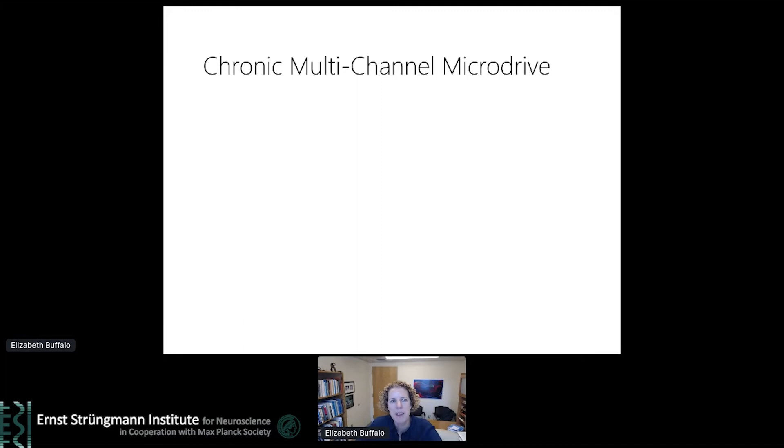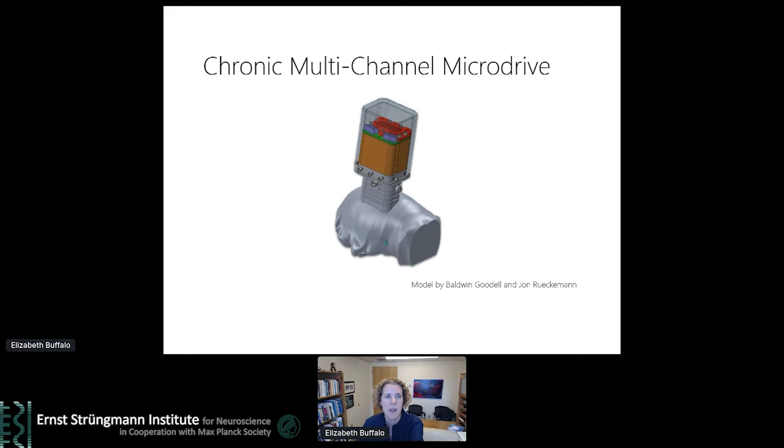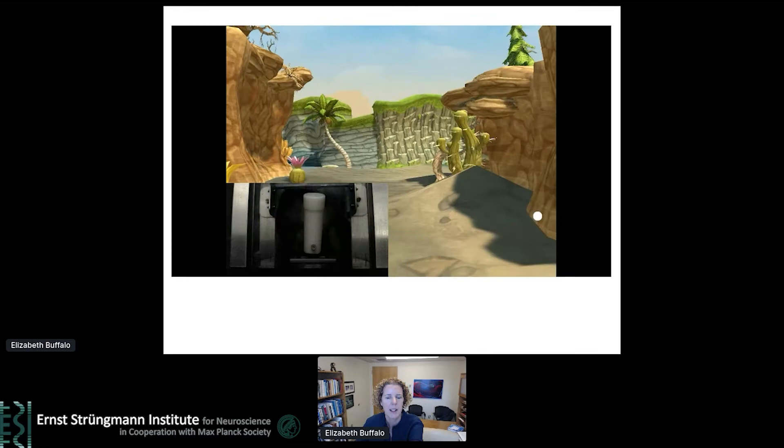At the same time, we wanted to increase our ability to record from a larger number of neurons. We collaborated with Charlie Gray to develop a multi-channel microdrive that allowed us to chronically record from 124 single wires directed toward the hippocampus and entorhinal cortex. This is actually the same drive that Ben Hayden presented yesterday. This approach allows recording from lots of electrodes positioned to target deep brain structures — for this drive we were targeting the hippocampus shown in green and the entorhinal cortex shown in blue.